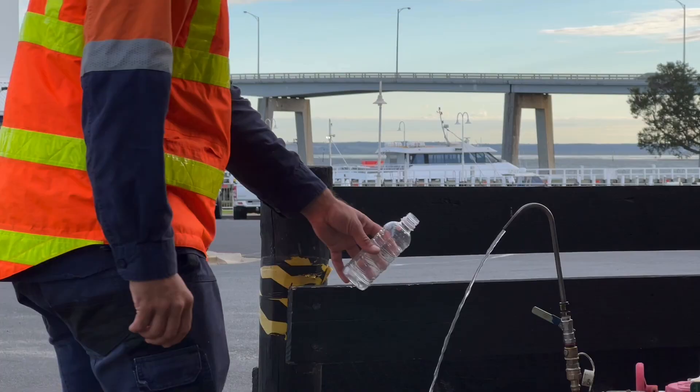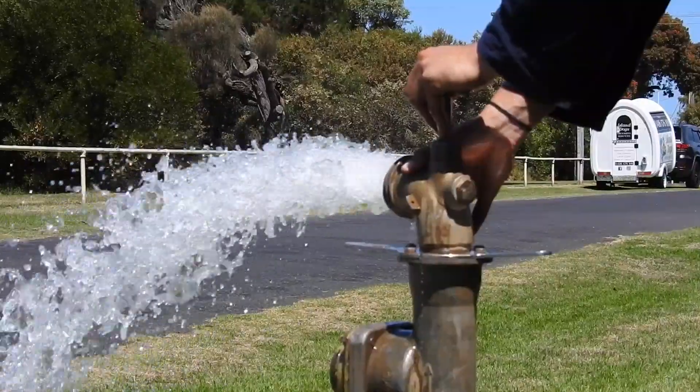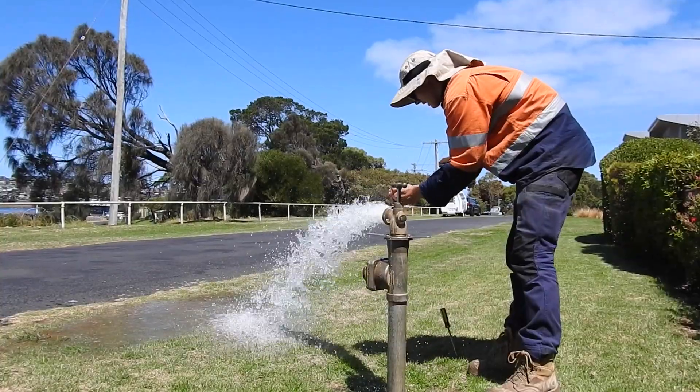Every year we make improvements to our treatment process and undertake maintenance, flushing, and air scouring to keep our pipes clean and the water fresh.